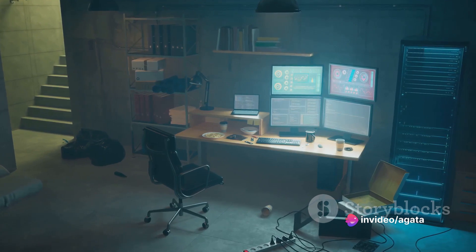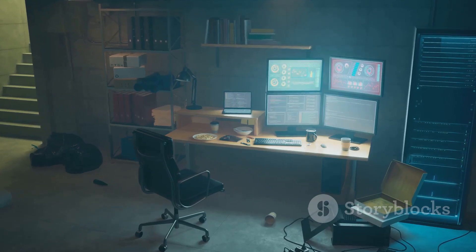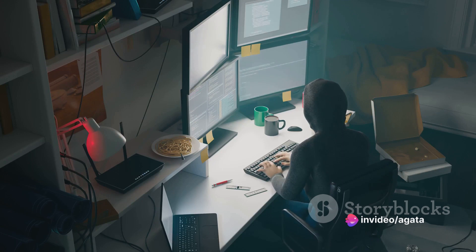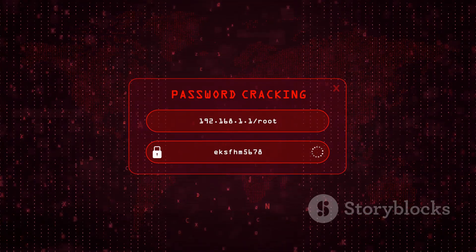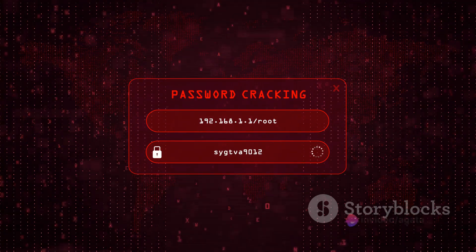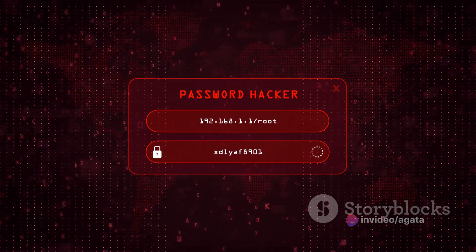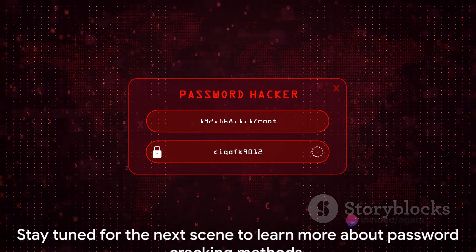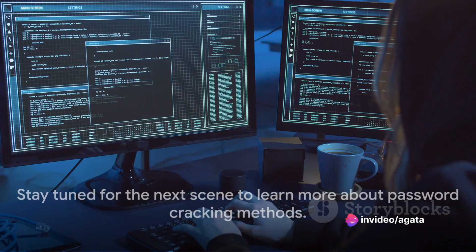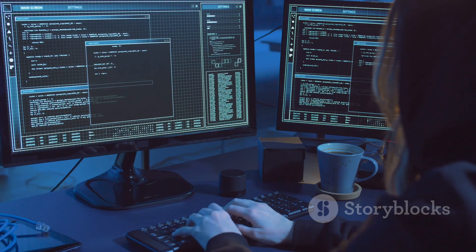Finally, we have the rainbow table attack. A rainbow table is a pre-computed table for reversing cryptographic hash functions. In simpler terms, it's a cheat sheet that hackers can use to quickly find a password without having to compute every possibility — it's like having the answers to a test before you even sit down. So to recap: brute force attacks are like trying every key on a keyring, dictionary attacks are like trying only the most common keys, and rainbow table attacks are like having a cheat sheet. Each method has its strengths and weaknesses, and hackers choose their approach based on a variety of factors.